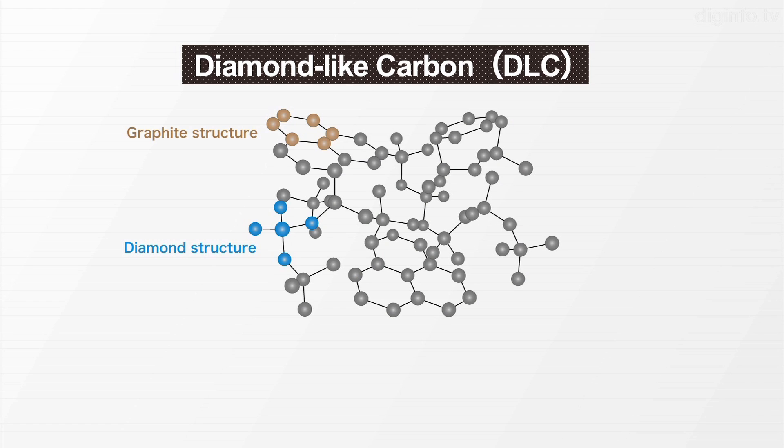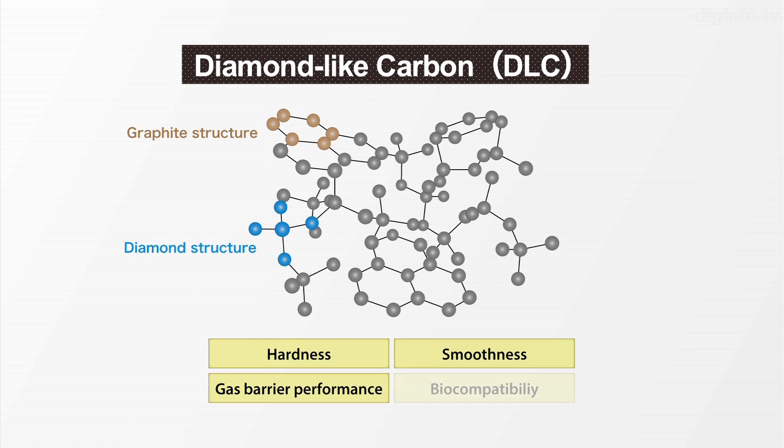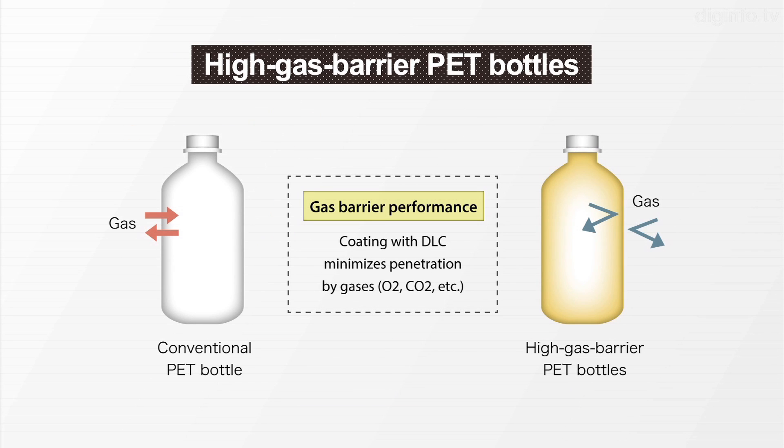DLC is an amorphous carbon film with the same quality as diamond. It is superior in terms of hardness, smoothness, gas barrier performance, and biocompatibility. It's already applied to some fields, such as pet bottles and automotive components.